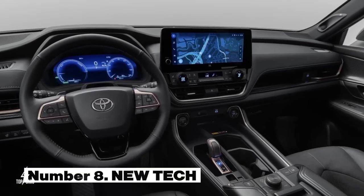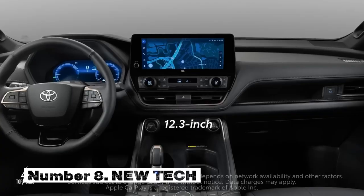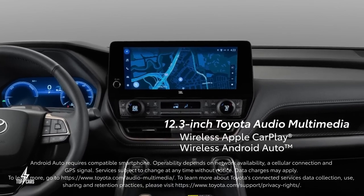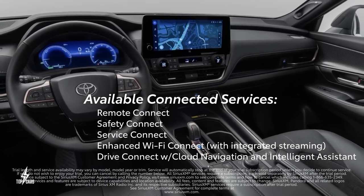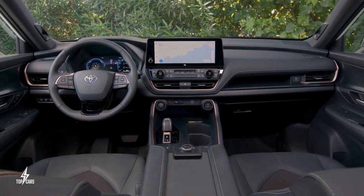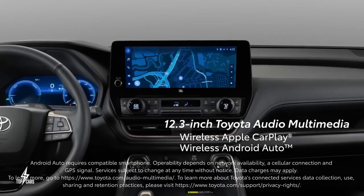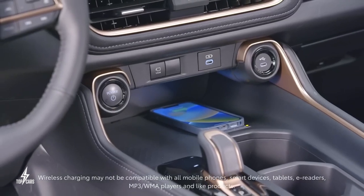Number 8. It comes with plenty of new tech and connectivity features. In a crowded market of three-row SUVs, one effective way to stand out is by offering the latest and most advanced tech at a reasonable price of $45,000 to $59,000. The Grand Highlander goes above and beyond with cutting-edge technology. As standard, you will be greeted with a generous 12.3-inch touchscreen accompanied by a 7-inch digital display in the gauge cluster, with wireless Apple CarPlay and Android Auto integration also standard.